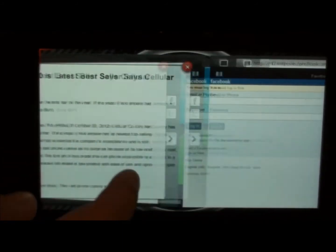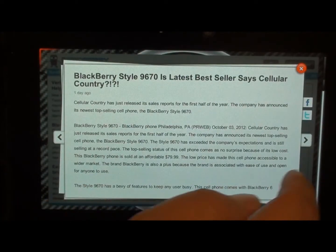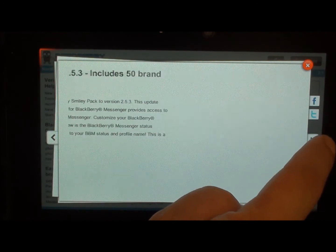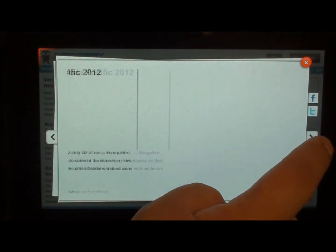You can actually share the article via Facebook — when you click on that tab it opens a Facebook browser — along with Twitter. So if you wanted to share the story on Twitter you can go ahead and do it that way. You can also scroll through the different stories and see what they're offering all the way through.